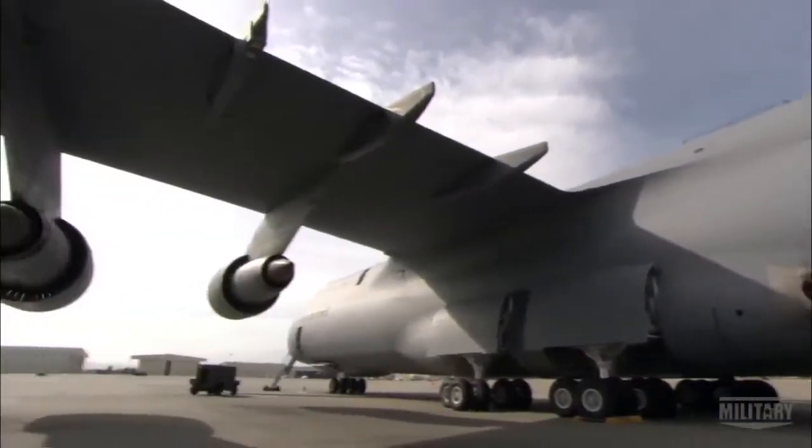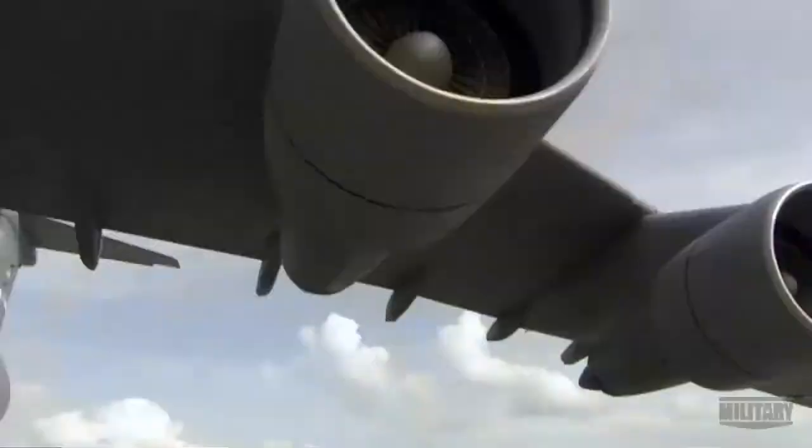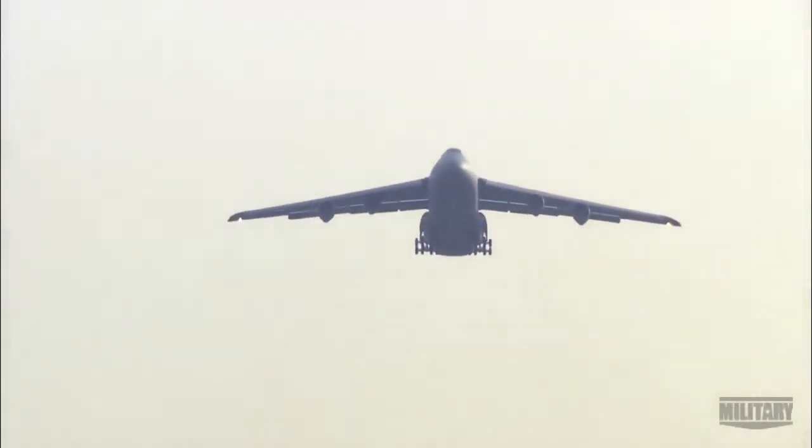The weight of 10 houses, 65 feet tall, the height of a six-story building — there's a reason they call it a Galaxy. The first time you see a big airplane like that fly, you just stare at it because it's so big.